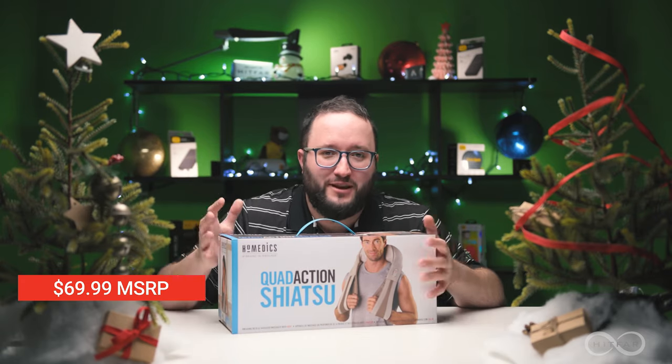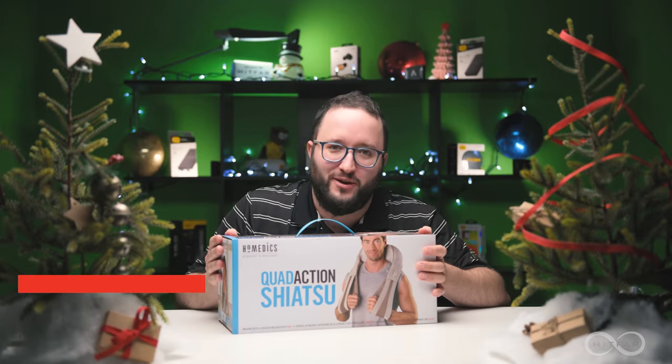Overall, this right here is a great gift in the $60 to $80 MSRP range, and your customers are going to love it.